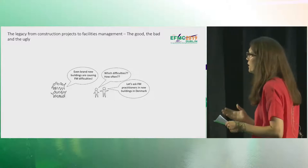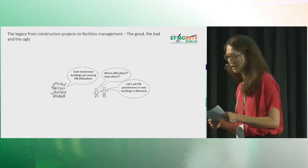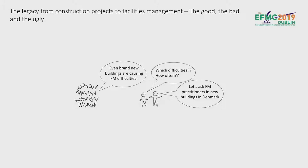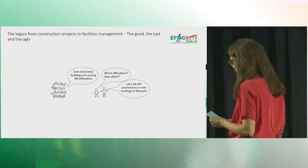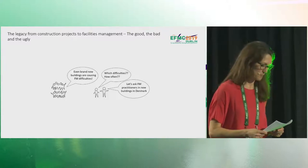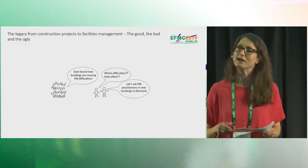By consulting the literature, we found important research on different difficulties. We found studies on the well-known energy performance gap, and studies showing that it can be difficult for FM to control and maintain a proper indoor climate even in brand new buildings, just to mention a few. But we were looking for a bigger picture of difficulties, and furthermore a top 10 most common FM difficulties in new buildings.